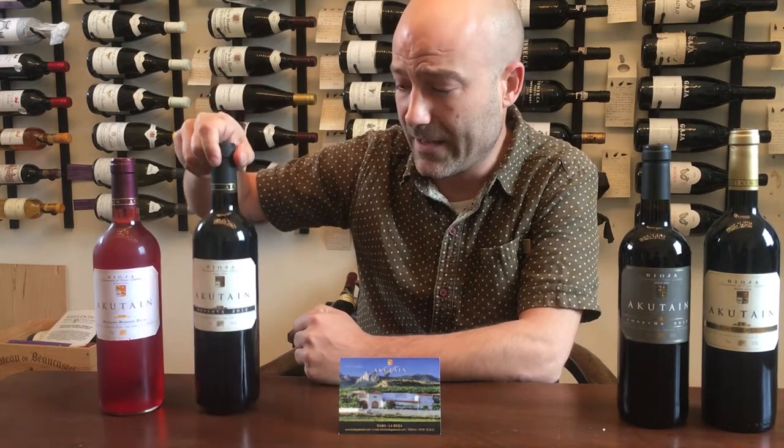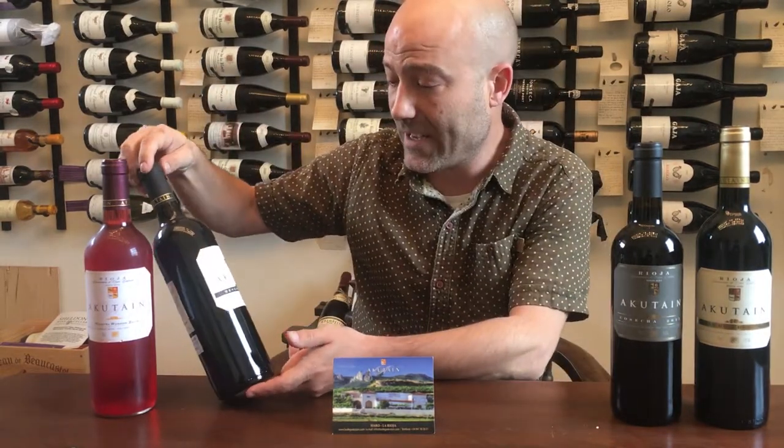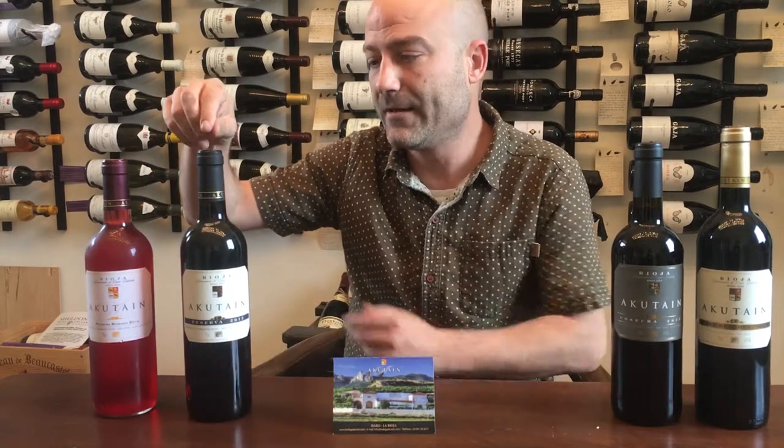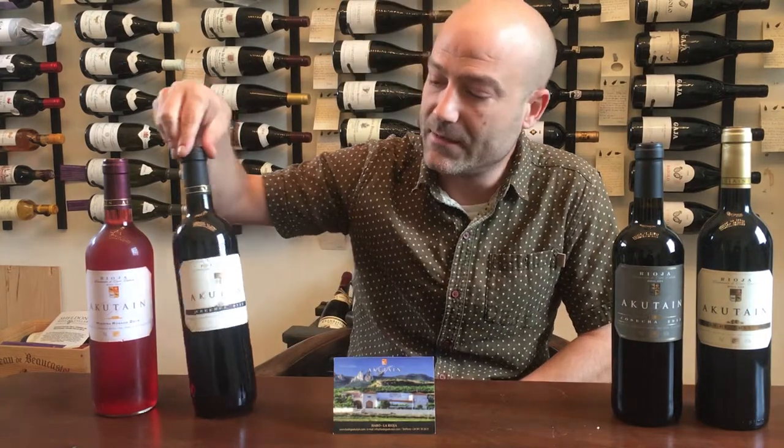An example is this Reserva from 2012. It's a red wine, mainly Tempranillo grape — 90% — and a slight part of Grenache grapes. This would be an example of a Reserva with a little bit more than one year of aging in the barrels, and another year in the bottle. Aging in the bottle is also important for these red wines, and I think it's a very nice wine to pair with food.